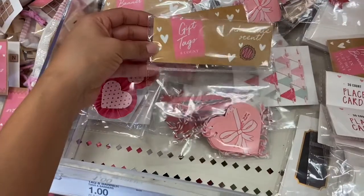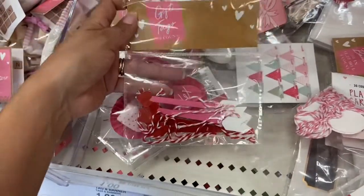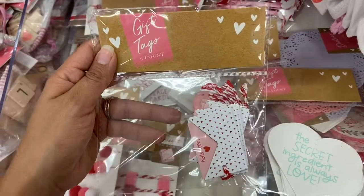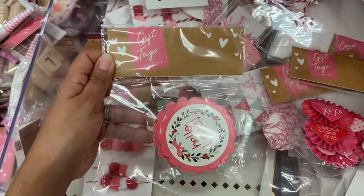I also found some really nice Valentine's Day gift tags here. I love the little arrows on this one. All the gift tags are a dollar.